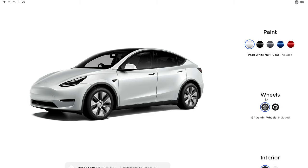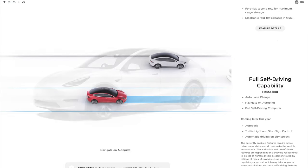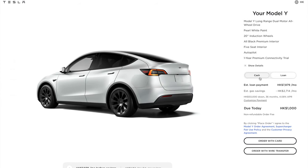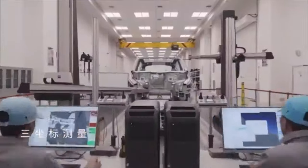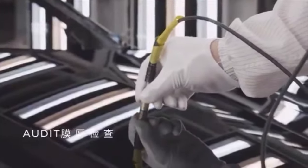The Model Y in China is actually an updated version compared to what we have in the USA — it has a proper HEPA filter with bioweapon defense mode, which previously only the Model S and X had. You can buy this Model Y in China for about $42,000 after incentives when converted to US dollars, and it has basically all the features of the performance Model Y just without the performance aspect — HEPA filter, sunroof, and everything. That's an incredible value.